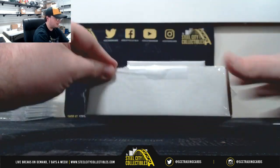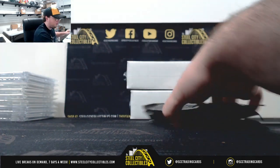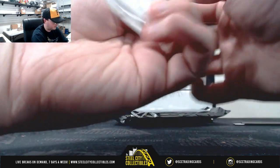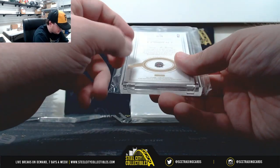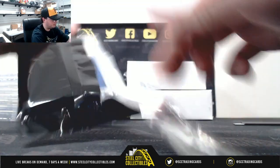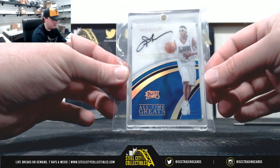Box number four — got Panini Father's Day, number 10 of 50, Donovan Mitchell rookie. Pack number two: 2017-18 Flawless Basketball, Tracy McGrady enshrined signatures, number 7 of 15 — TMAC. And I like this one: 2016-17 Immaculate, The Answer, all-time greats Allen Iverson, 17 of 35. Really nice hit there too.